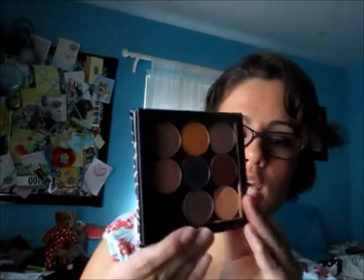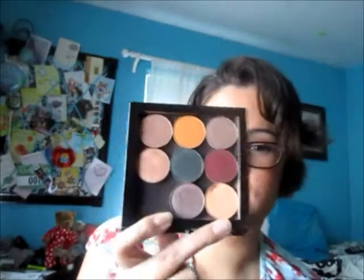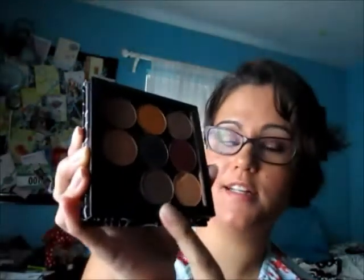The final thing I've been loving and trying to get more use out of is the Makeup Geek Eyeshadows. I have eight of them. They're amazing — very very pigmented, really good color payoff, and they're cheap at about $6.99 each. A couple of my favorites: one is a taupe shade called Prom Night.